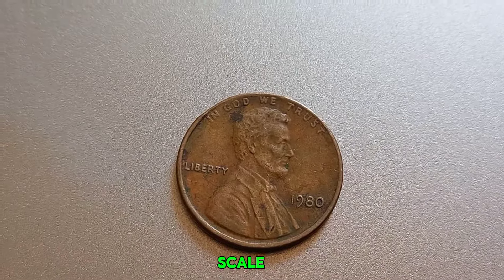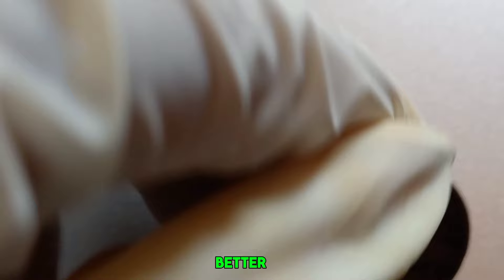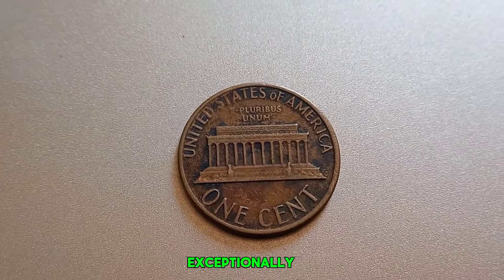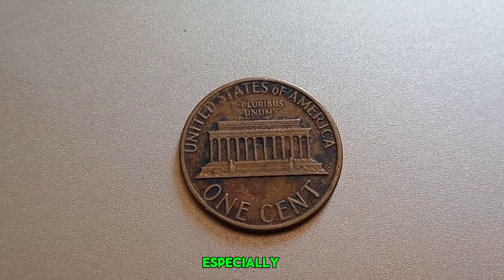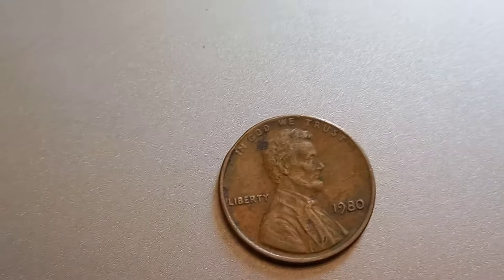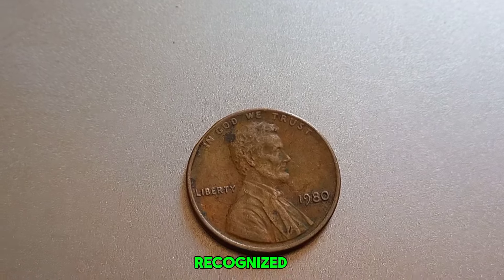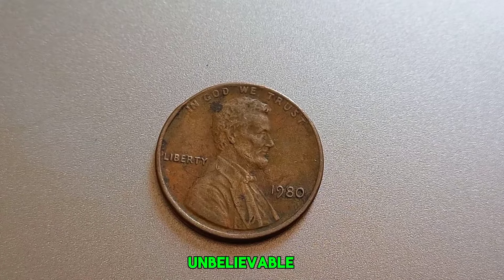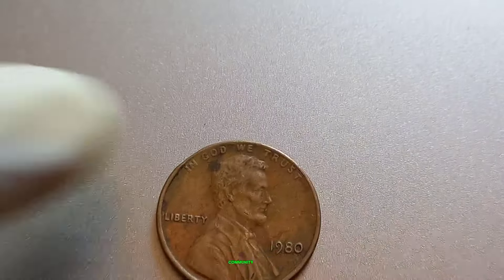Coins are graded on a scale from 1 to 70 by professional grading services, with higher numbers indicating better condition. This million-dollar penny received a perfect score, making it exceptionally valuable. Coins in such perfect condition are incredibly rare, especially for older coins. This penny was found by a keen-eyed collector who recognized its potential value. It eventually went to auction, where it fetched an unbelievable price of $1 million, setting a record and sending shockwaves through the numismatic community.